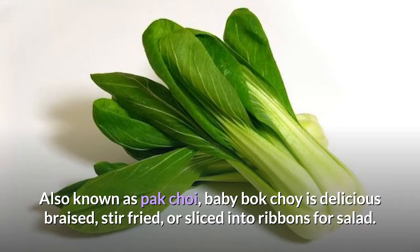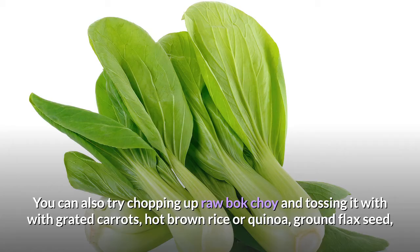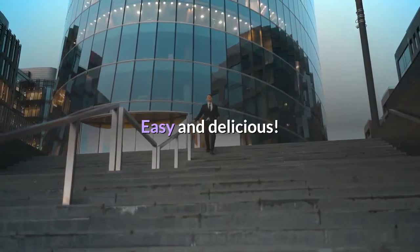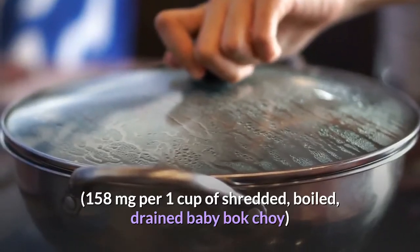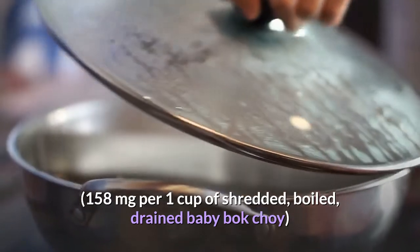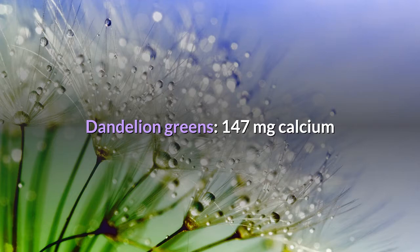Baby bok choy: 158 milligrams of calcium. Also known as pak choy, baby bok choy is delicious braised, stir-fried, or sliced into ribbons for salad. You can also chop up raw bok choy and toss it with grated carrots, hot brown rice or quinoa, ground flax seed, and a sprinkle of soy sauce. 158 milligrams per 1 cup of shredded boiled drained baby bok choy.